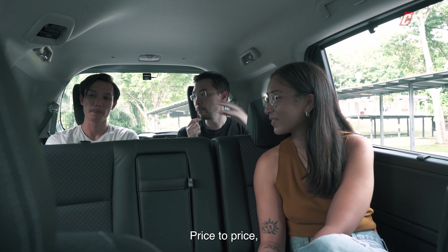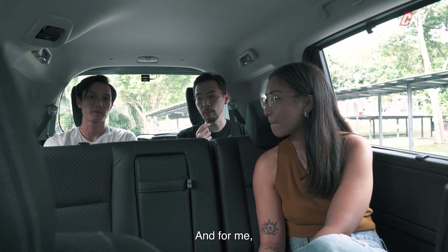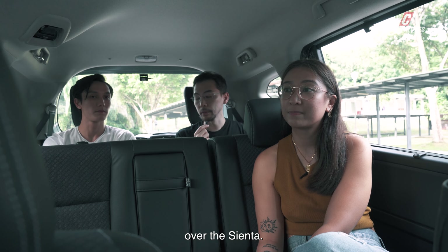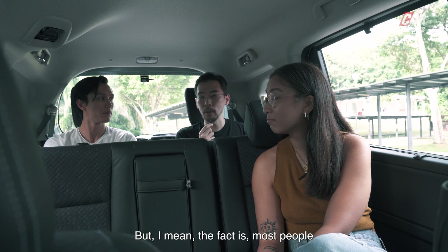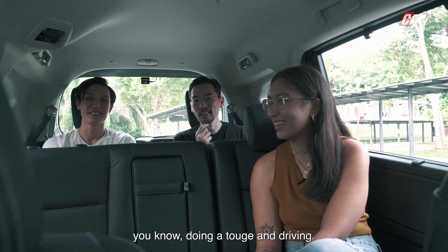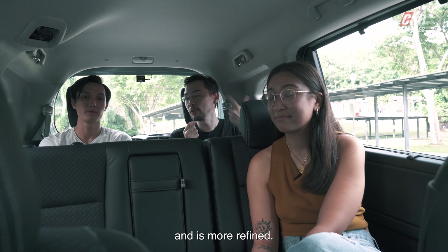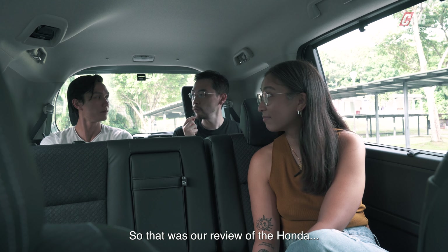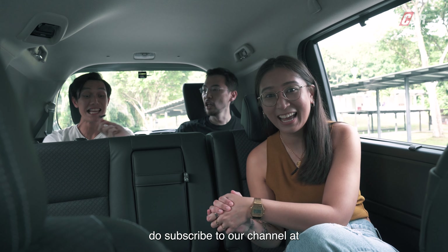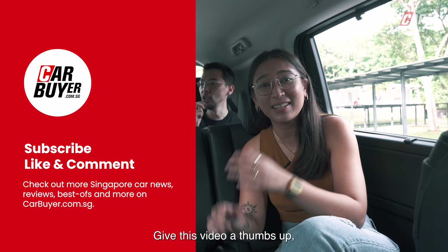Price to price, the two cars are very, very similarly priced, so it's a really tough fight. As a driver, I really like the way the Freed drives over the Sienta. Most people won't give that much thought because you don't buy a Honda Freed to go drifting, but it is fun for the driver. More importantly, it rides well and it's more refined. That was our review of the Honda Freed — do subscribe to our channel at CarBuyer Singapore and hit the bell icon so you don't miss out on future videos.